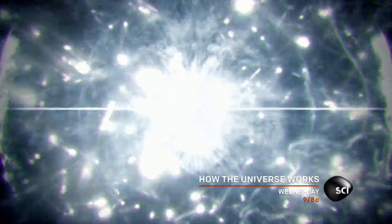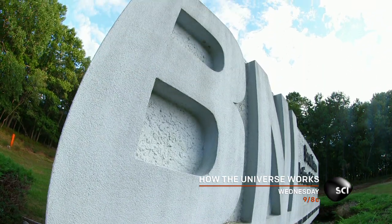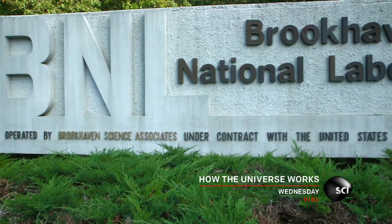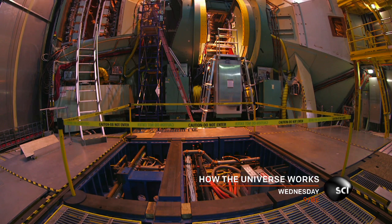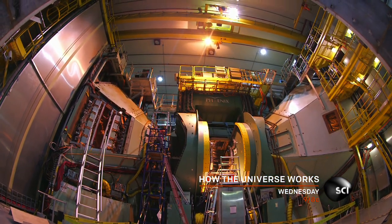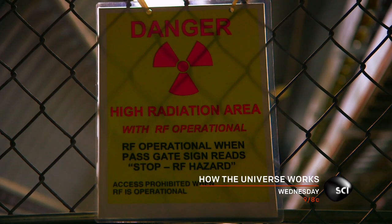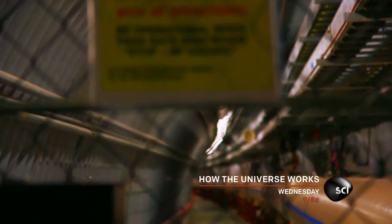So what does this primal matter look like? This is the Brookhaven National Laboratory in Long Island, home to the Relativistic Heavy Ion Collider, or RHIC for short. Here they recreate matter that filled the embryonic universe one millionth of a second after the Big Bang.